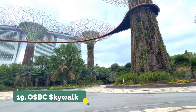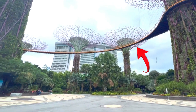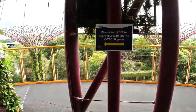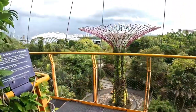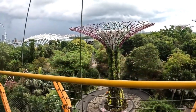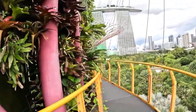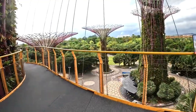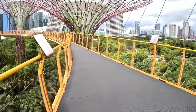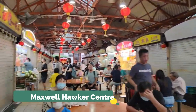Number nineteen is the OCBC Skywalk, found on the Supertree Grove in Marina Bay Sands Gardens. It's a little bridge connecting the tree groves that you can walk across. If you go in the evening, it's really pretty all lit up. You can see Marina Bay Sands and take in some great views along the stroll.